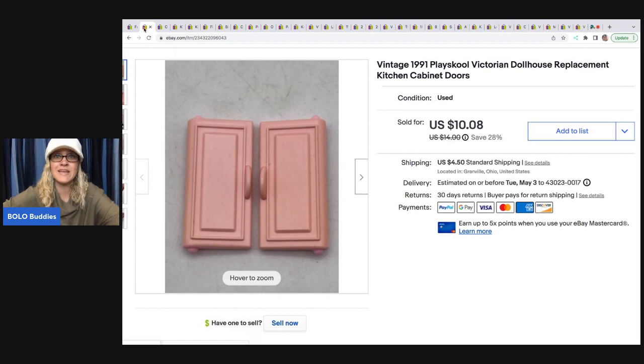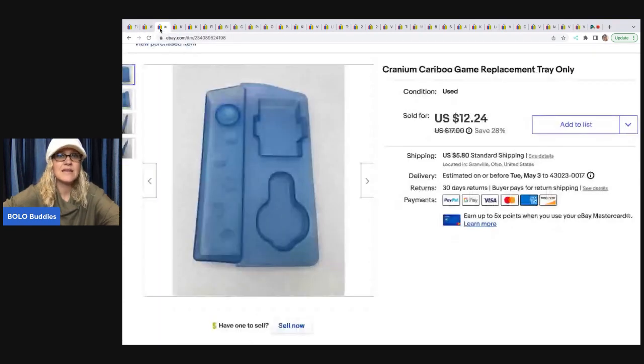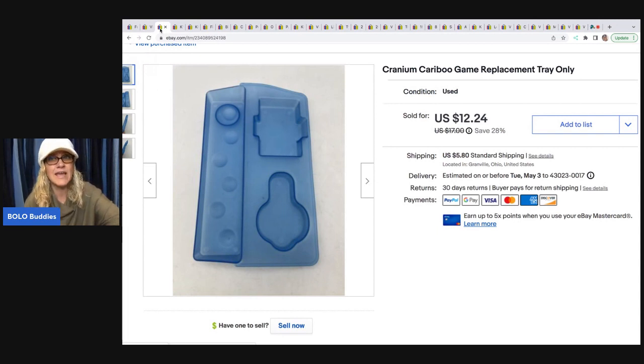These are the cabinet doors from the kitchen and I sold these for $10.08 plus shipping. The next item is this Caribou game replacement tray. Over on my reseller testing Bolo products channel, I have a video that shows you how I have parted out this entire game — every piece and how I listed it. Definitely educational. This tray sold for $12.24 plus shipping.